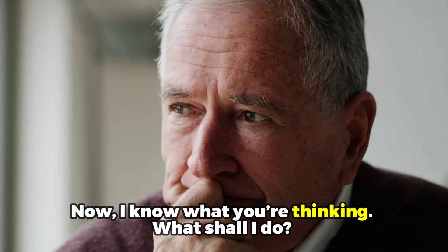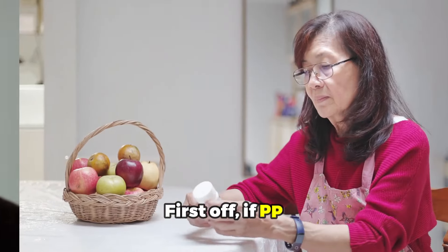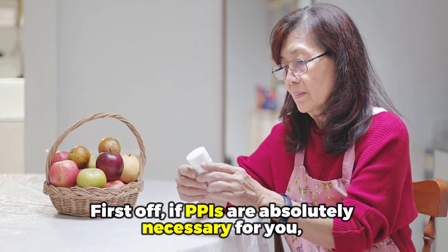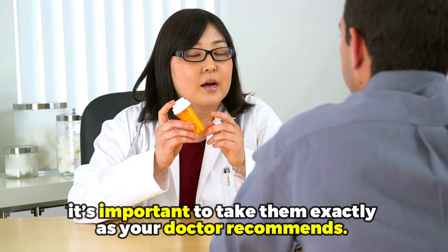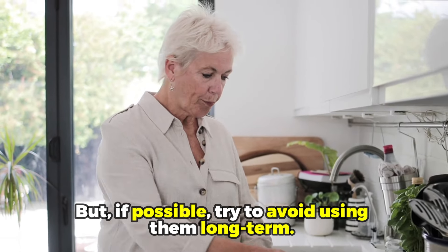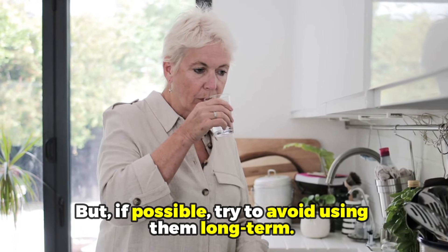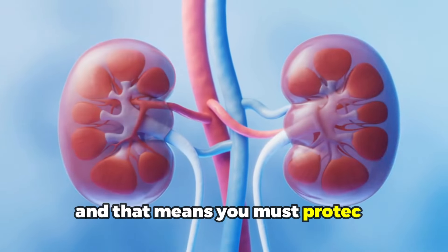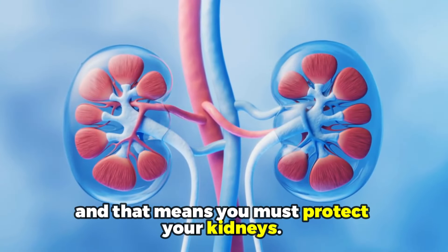If PPIs are absolutely necessary for you, it's important to take them exactly as your doctor recommends. But if possible, try to avoid using them long-term. Remember, you are in charge of your health, and that means you must protect your kidneys.